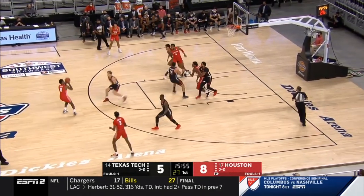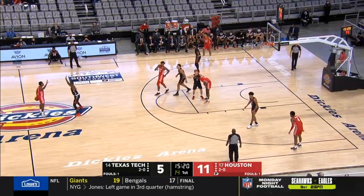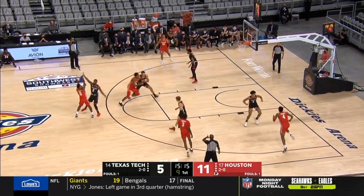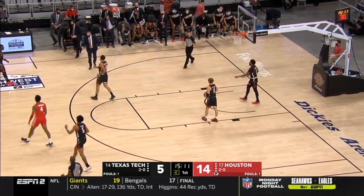Comes to Houston. Three — Sasser! Kelvin Sampson with pro experience as an assistant coach in the league. He's got some NBA sets — look at that. Sasser feeling it early.